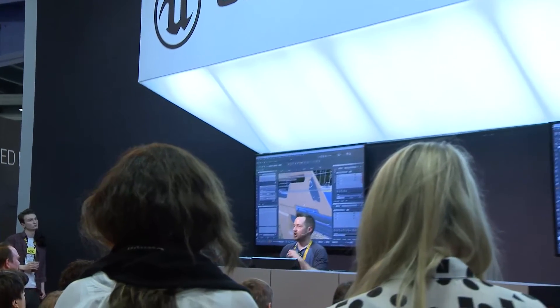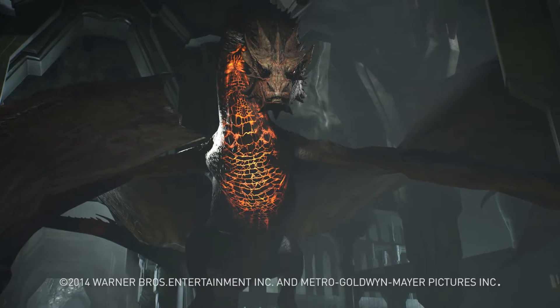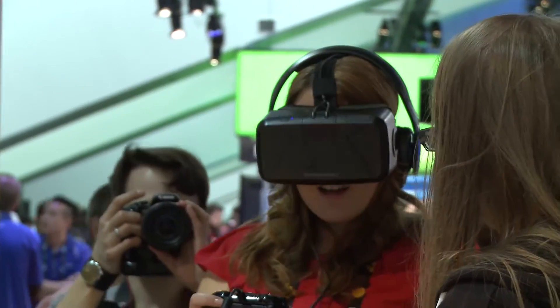It's running a ton of demos here at GDC, let's go take a look at the best of them. I'm in a backroom here at the NVIDIA booth at GDC, and I'm about to experience Thief in Shadows. It's a VR experience developed by Epic, Weta, Oculus, and NVIDIA. It uses our latest technology running on Titan X, which is called VR Direct.